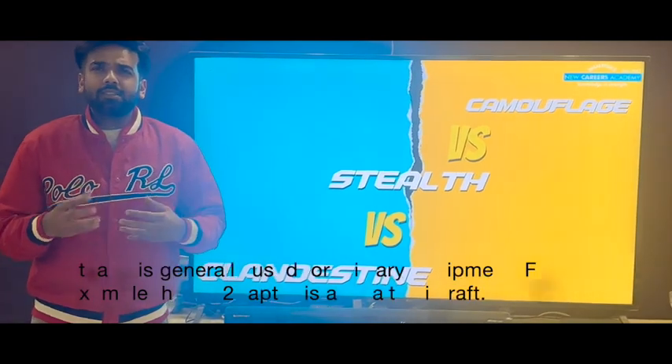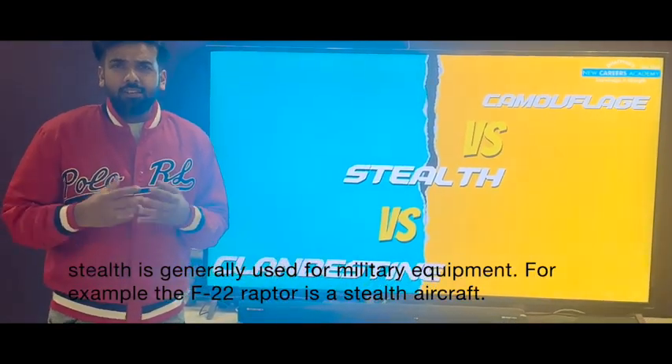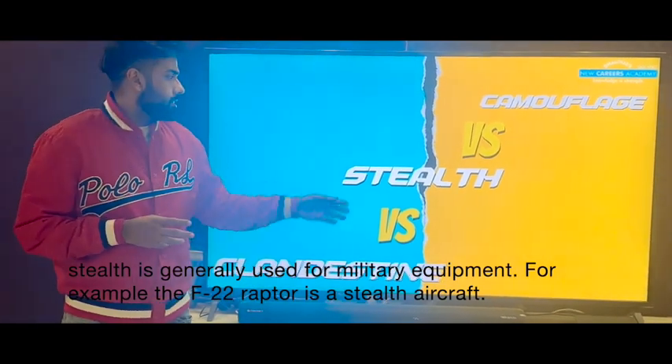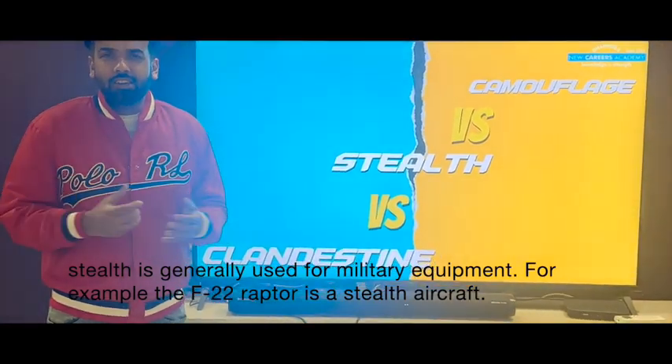Stealth. Stealth again means hidden. Generally, stealth is used for technology like aircraft. The F-22 Raptor is a stealth aircraft — something which cannot be seen or detected by radar.